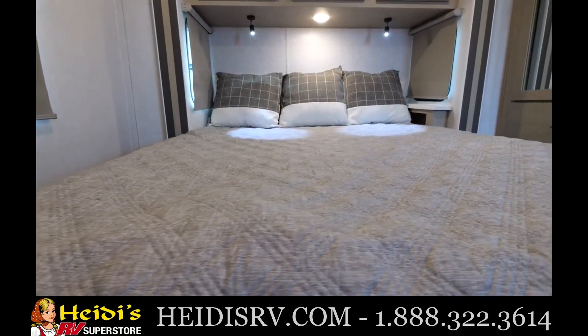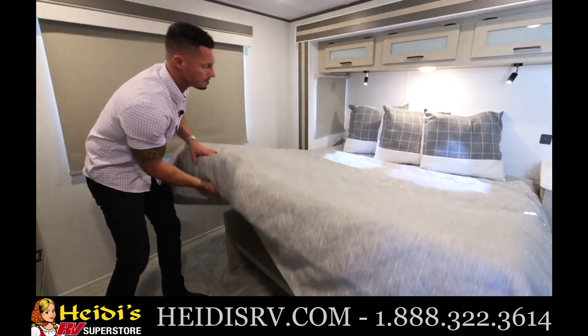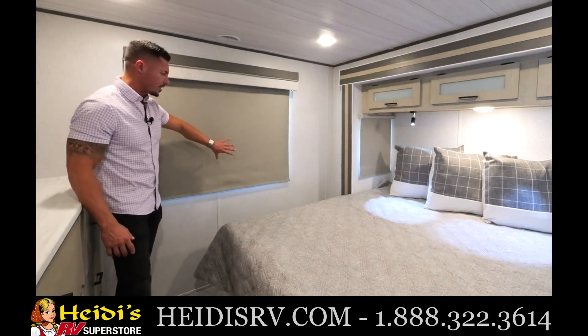First and foremost, you'll see the king bed. It's going to have a beautiful residential style comforter on it with raise-up storage below. You're also going to have pass-through windows on both sides of the bed, so you'll get the pass-through breeze if you decide to open them, and a nice window in the front.